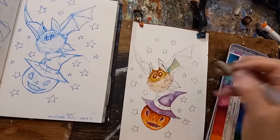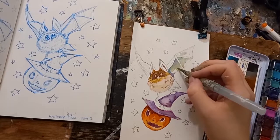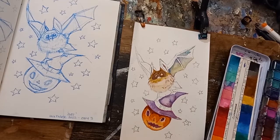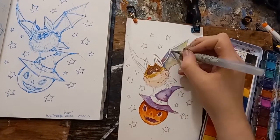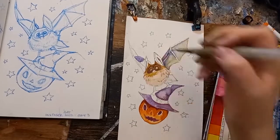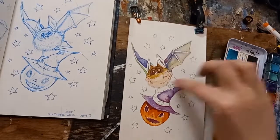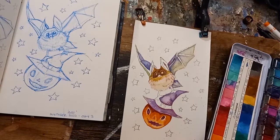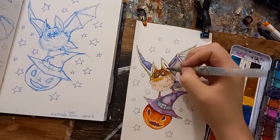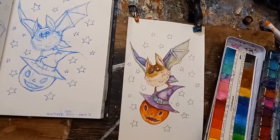For Gizmo I used browns and ochre colors for his fuzzy little bat body, dark browns and reds around his face and nose, and then a mixture of grays, ochres, and blues for his tiny little bat wings. I also put a little bit of purple into his back wings to tie the color scheme together with the pumpkin hat. I did take a little bit of time to build up the layers, but doing it slowly meant I was able to get a nice variation of colors as well as some nice textures and tones.